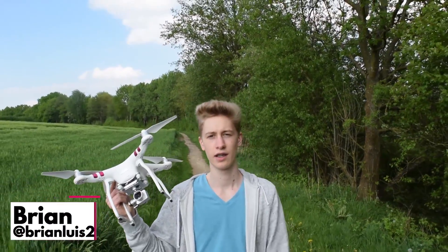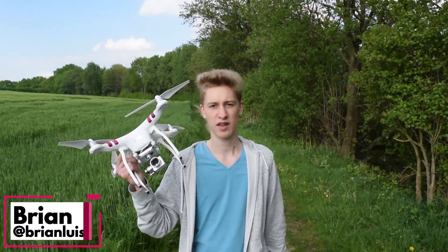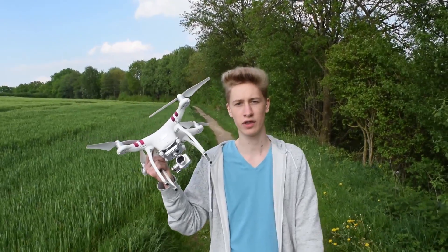DJI hasn't really put a lot of effort into the budget drone market lately. Drones like the Mavic Pro and the Phantom 4 have gotten extremely expensive, and they were focused more on building pro versions of those already really expensive drones.